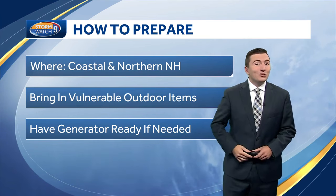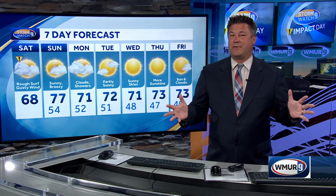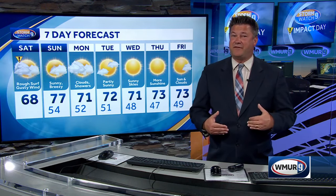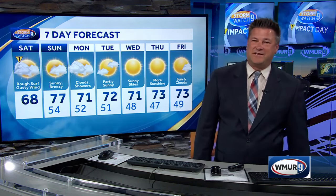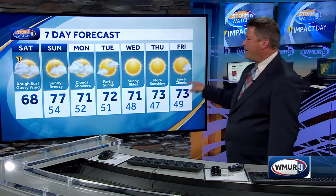Once Lee passes by us tonight, big improvements are in store for the rest of the weekend. Tomorrow will be a totally different day — a little bit of a lingering breeze, but seventies and sunshine. We will have one other period of rain in the seven-day forecast centered around Monday. Otherwise, it is lower seventies for highs and a lot of sunshine for the remainder of the next work week.